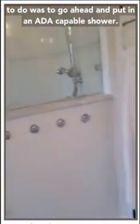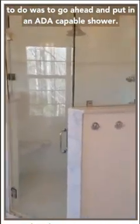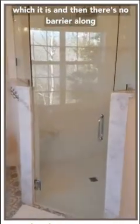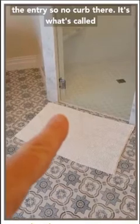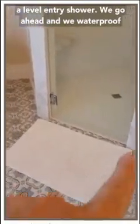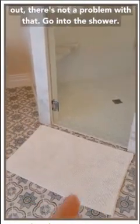The first thing we had to do was put in an ADA-capable shower. The door has to be wide enough to fit the wheelchair, which it is, and there's no barrier along the entry - no curb. It's what's called a level entry shower. We waterproof all the way out into here so that if water comes out, there's not a problem with that.